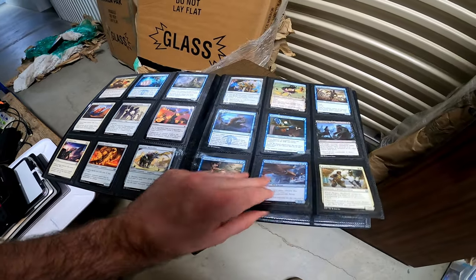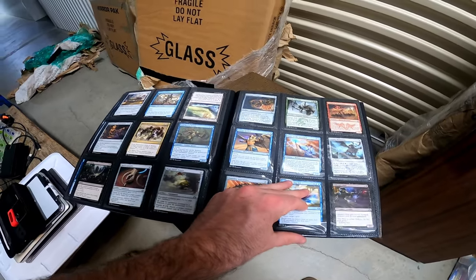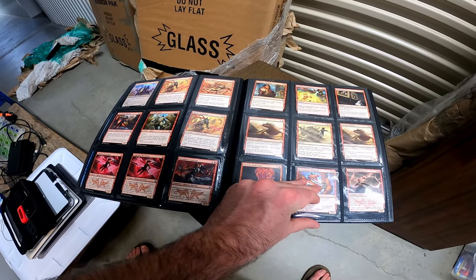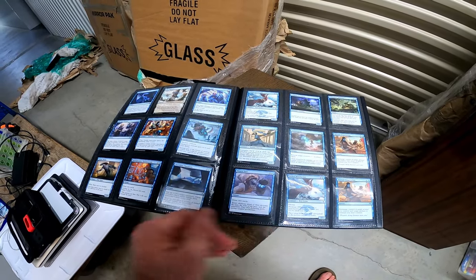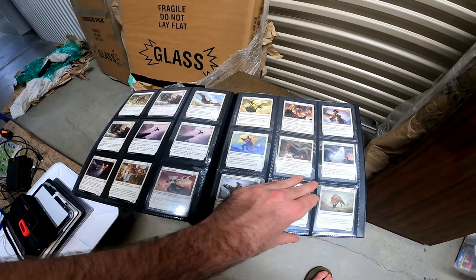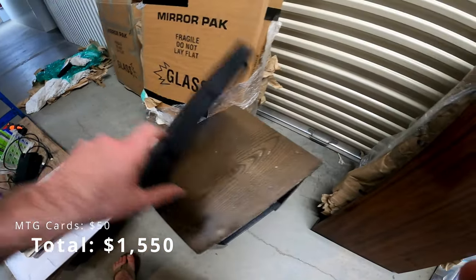I've seen that one before, I've used that one. I'm just going to flip through these really quickly. Man, this person liked Mono Red. Nope, there's the green — never mind. Green, red, blue, white. And there's no black. Uh-oh. But yeah, that was a killer find.